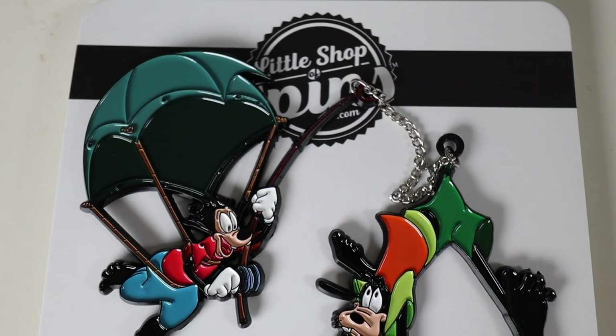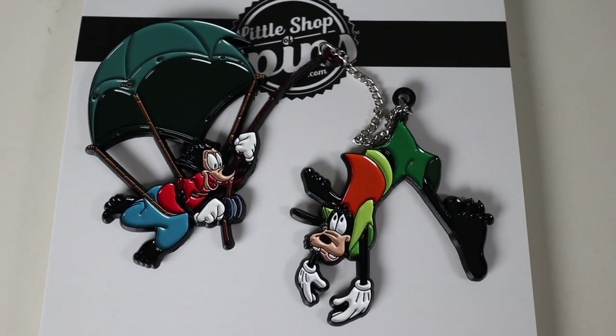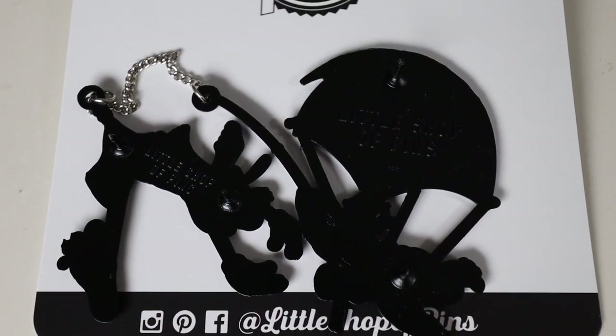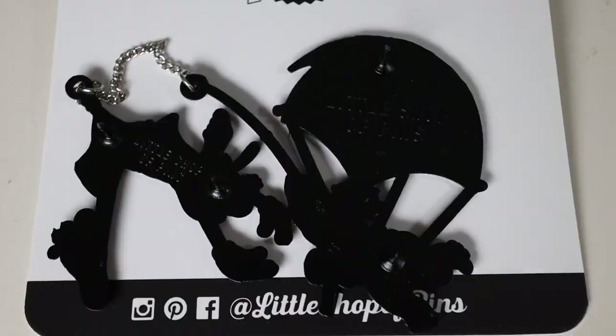Here's a close-up of the Goofy and Max pin from Little Shop of Pins. I love the colors — it looks amazing. These pins have two pin posts each, so four pin posts total, and on the back it says Little Shop of Pins. It is a soft enamel pin, which I'm not too fond of — I usually like hard enamel better — but I couldn't pass it up. The colors are very vibrant and I believe it's still up on their website at littleshopofpins.com, so go grab one because they're probably going to sell out pretty soon.